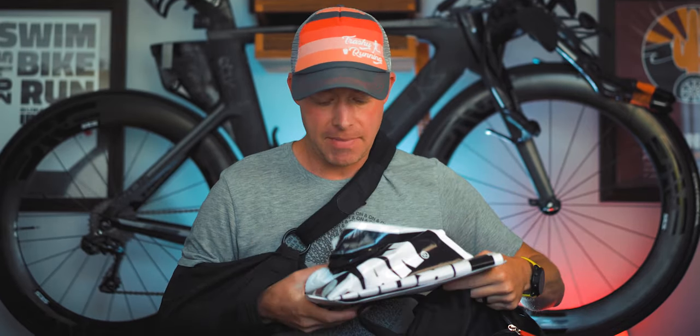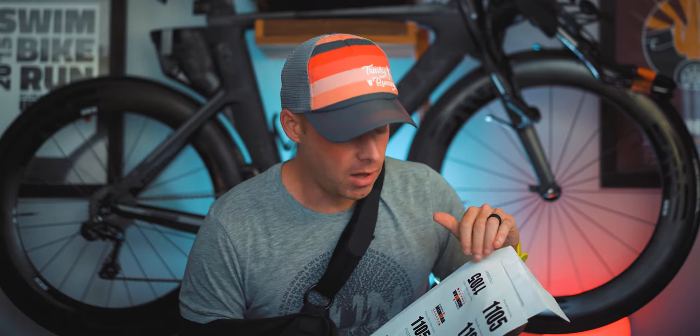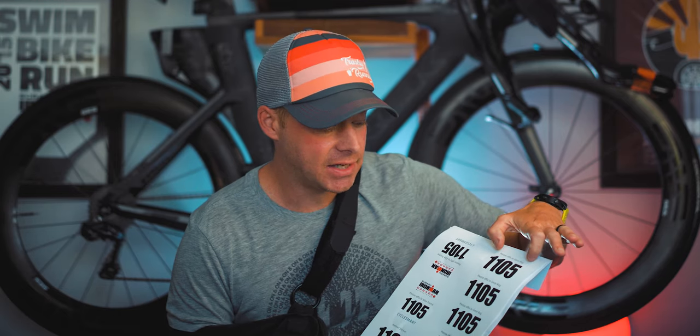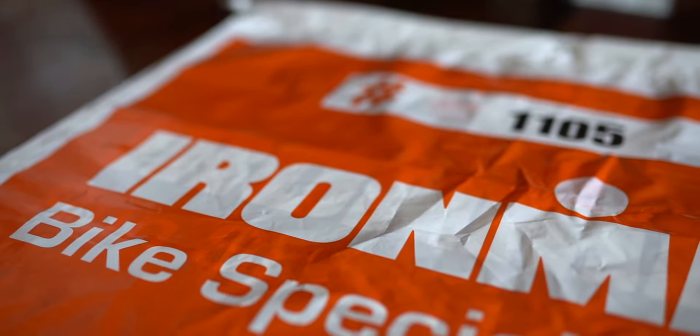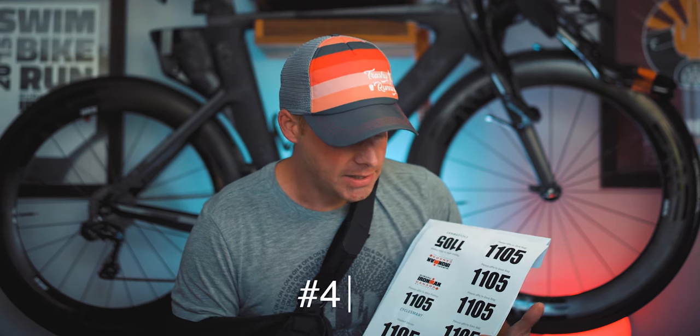This is my Ironman Canada 2019 bag — inside I've got some transition bags and packet information you'd get at packet pickup. When you pick up your packet at an Ironman event, you'll receive waivers to sign, an event bracelet to wear throughout the weekend, and all of your transition and special needs bags. You'll also get stickers for your cycling helmet, bike stem, and other parts of your bike, plus gear bag stickers to put your race number on each of your five gear bags.